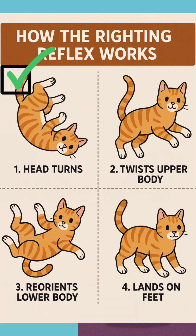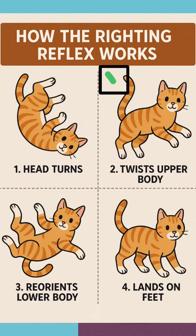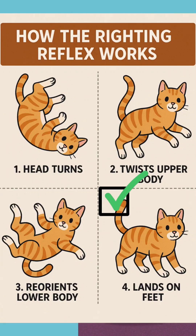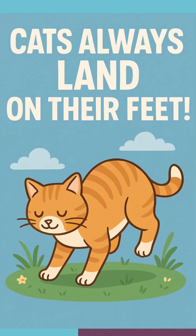Here's how it works: One — sensing the fall: a cat's inner ear vestibular system detects its body's position in space. Two — head adjustment: the cat quickly rotates its head to face the right way up. Three — body twist: the front legs follow the head's movement, then the back legs rotate separately to align. Four — legs extend, tail adjusts: the cat spreads its legs to slow the fall and uses its tail to balance. Five — soft landing: their flexible spine and strong legs absorb the impact.